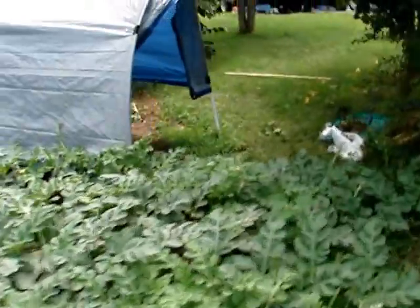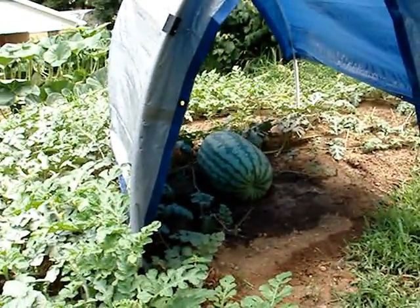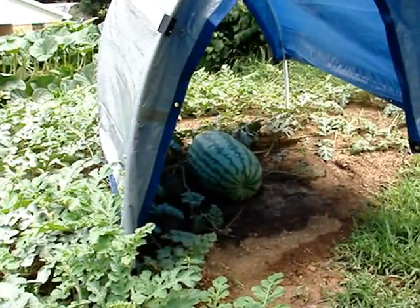Here's his watermelon, day 24 or 25 in age.